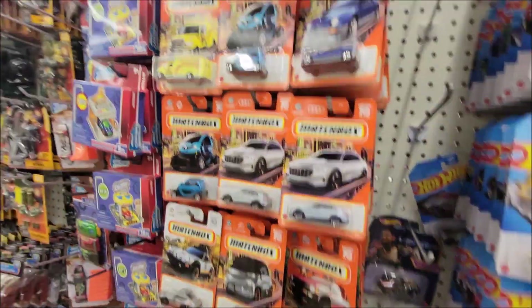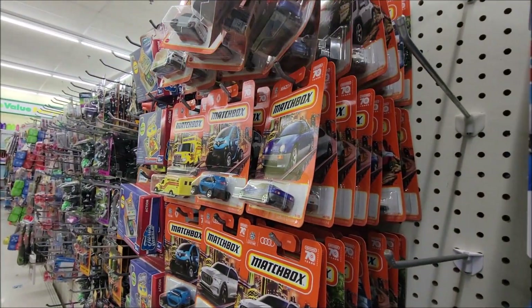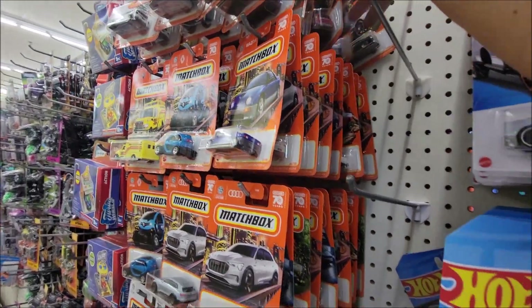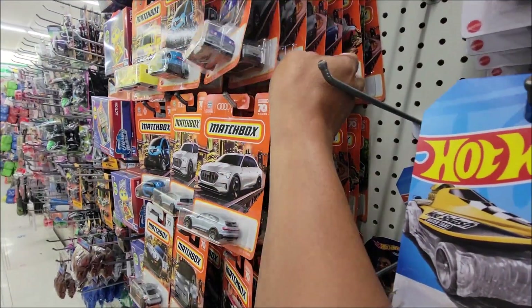Let's check the watch box. Let's see if we get a Super Chase.